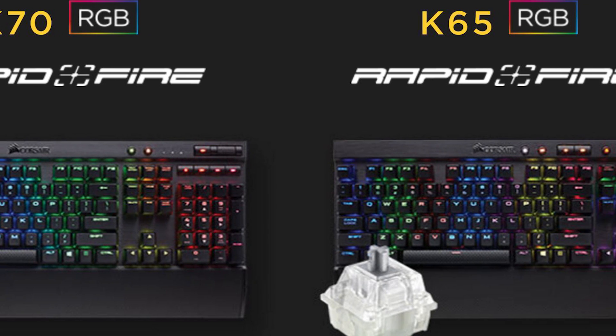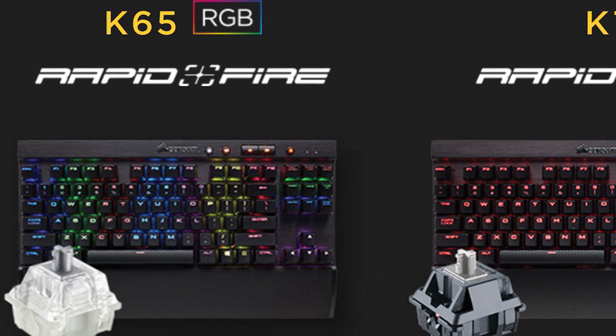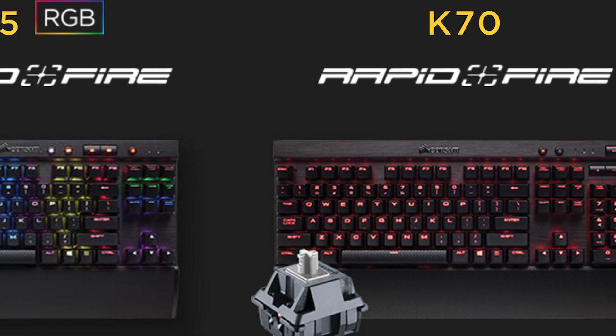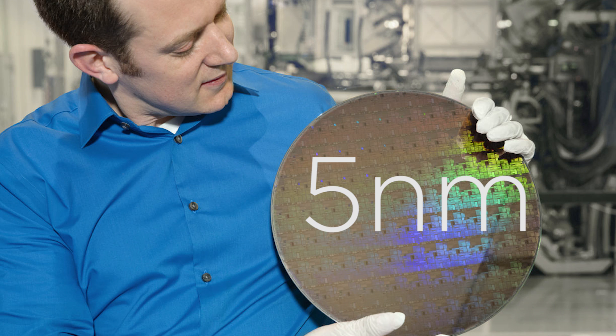Last year, Corsair had a timed exclusive on a new mechanical key switch by Cherry that's made for gamers. Well, that exclusivity is now over. Plus, we've got 5 nanometers, so stay tuned.